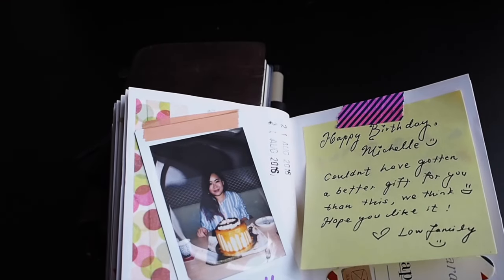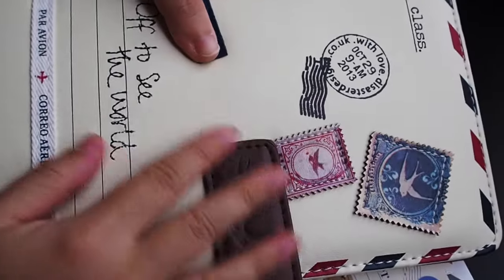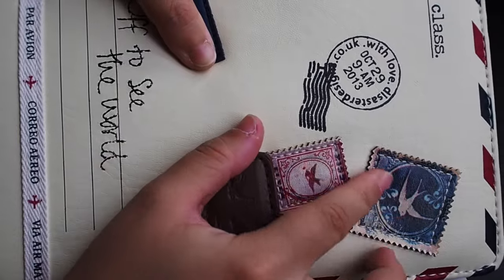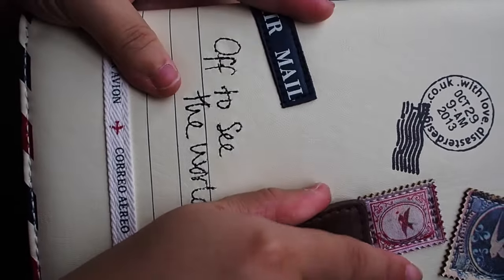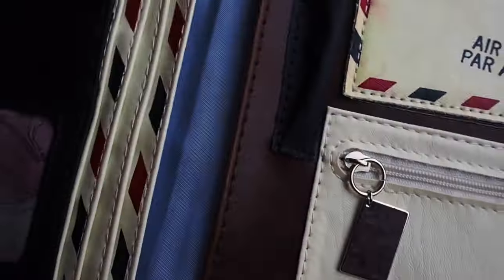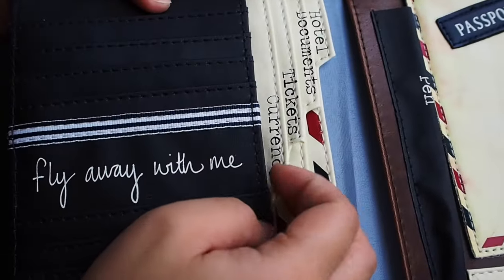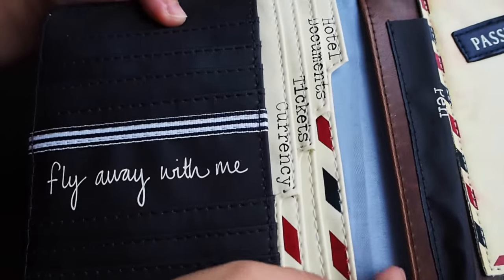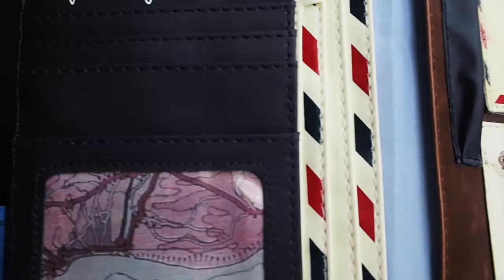I got presents from everyone when they got back, and one of the best presents was this paper plane travel planner. My cousins bought this for me — it's really cool. These are sewn-on fabrics and it says 'Off to See the World.' When you open it, there are slots to keep your tickets, your money, your hotel documents, and so on.